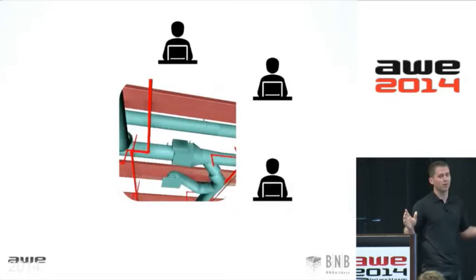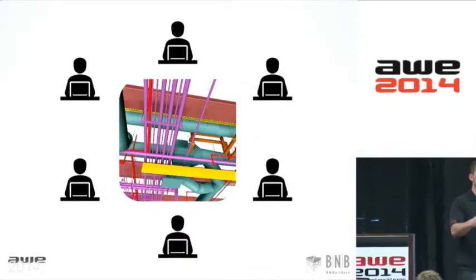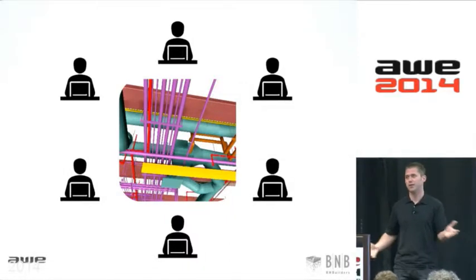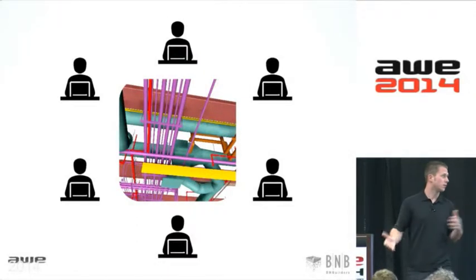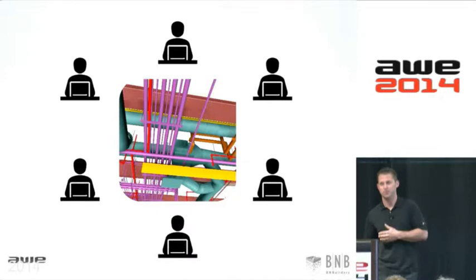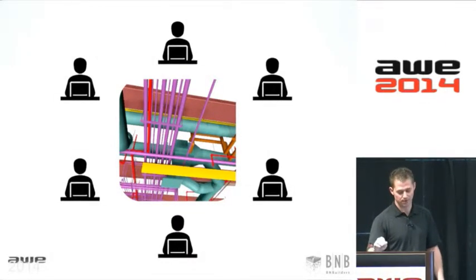This is great during design and construction — it's a very collaborative effort. Everybody's bringing together their models, especially in pre-construction. We'll get all our subcontractors involved, bringing those models together with the designers. Whether it's in person or digitally, talking over the web, it's a very collaborative effort.